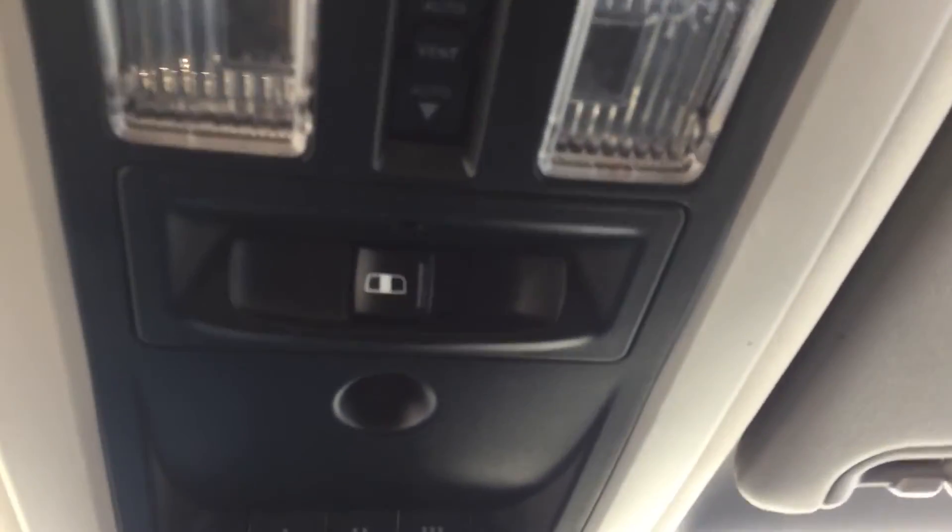I think I forgot to show you your tilt-inside sunroof — the control for it is right there.